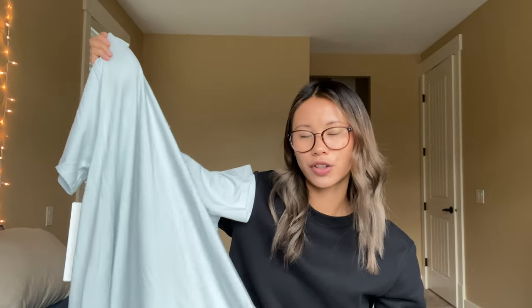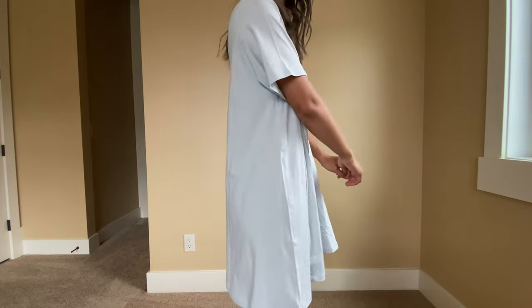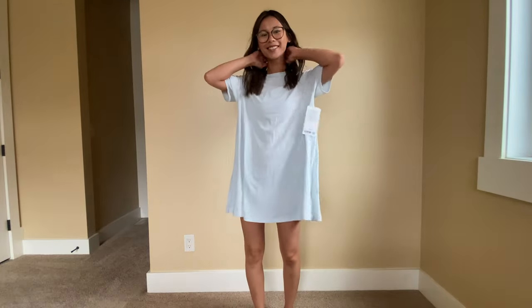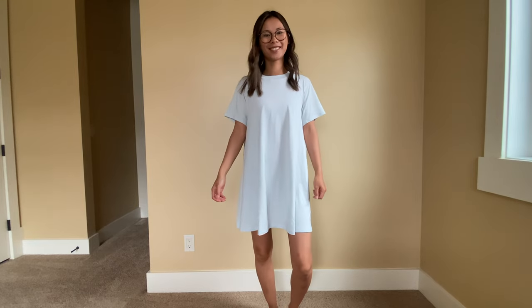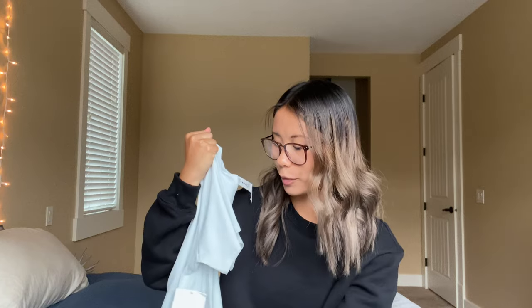The last thing I got is the All Yours Tee Dress. I've been eyeing this item for a long time and it finally went on markdown, so I picked it up. This is the All Yours Tee Dress in Ocean Air, size 0. I tried on a size 2 in store and it wasn't bad, but since I'm a 0 in the t-shirts I went with a 0 in the dress as well. The 0 still fits quite oversized — some people mention sizing down two sizes for a more fitted look, as it's quite baggy in the sleeve area. These retail for $98 but went on markdown for $69.